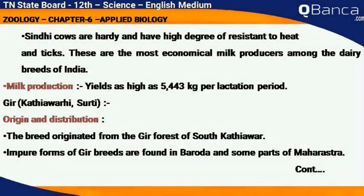Bullocks are steady workers suited for road and field work. Sindhi cows are hardy and have a high degree of resistance to heat and ticks. These are the most economical milk producers among the dairy breeds of India. Milk production yields as high as 5,443 kilograms per lactation period.